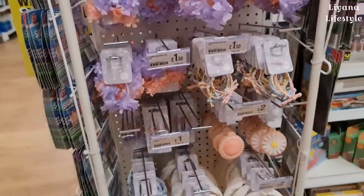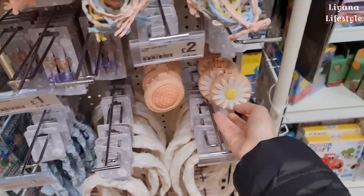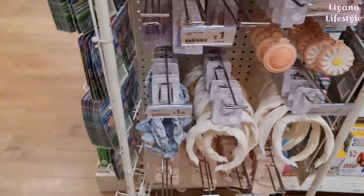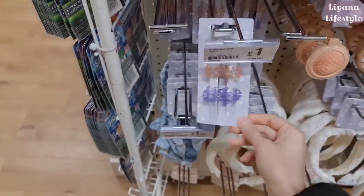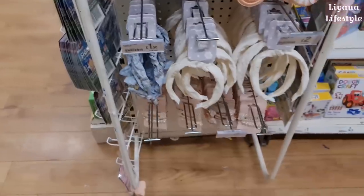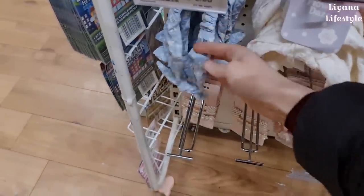They have some new hair accessories, mostly one pound. A little brush and a mirror. Oh my god, are these back out? Who remembers these clips? I had them when I was younger. That's lovely — the headband.